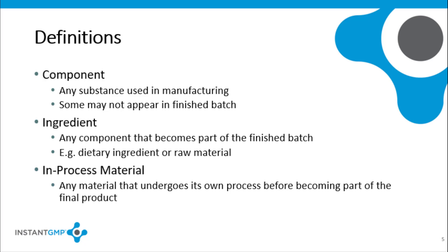Definitions are useful in understanding how good batch records can be constructed. A component is any substance used in the manufacturing of a finished good, including substances that may not appear in the finished batch. An ingredient means any component used in manufacturing that will be in the finished batch. Ingredient includes active pharmaceutical ingredients, dietary ingredients, and raw materials. In-process material means any material that is processed before becoming part of a batch.